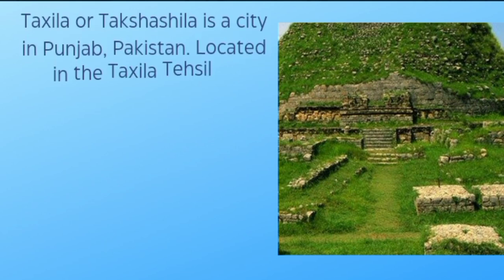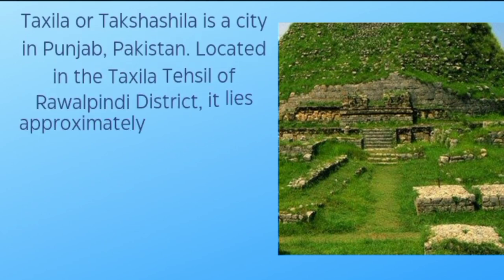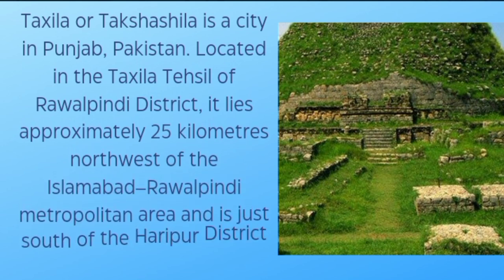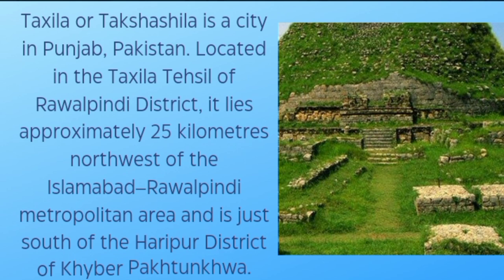Taxila is a city in Punjab, Pakistan, located in the Taxila tehsil of Rawalpindi district. It lies approximately 25 kilometers northwest of the Islamabad-Rawalpindi metropolitan area and is just south of the Haripur district of Khyber Pakhtunkhwa.